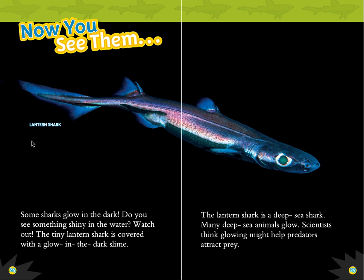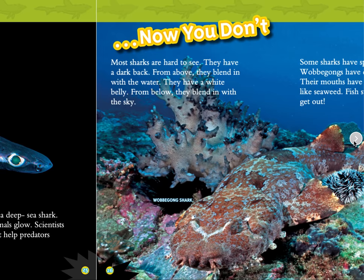Now you see them — the lantern shark. Some sharks glow in the dark. Do you see something shiny in the water? Watch out! The tiny lantern shark is covered with a glow-in-the-dark slime. The lantern shark is a deep-sea shark. Many deep-sea animals glow. Scientists think glowing might help predators attract prey.